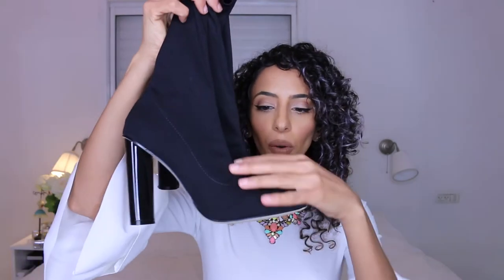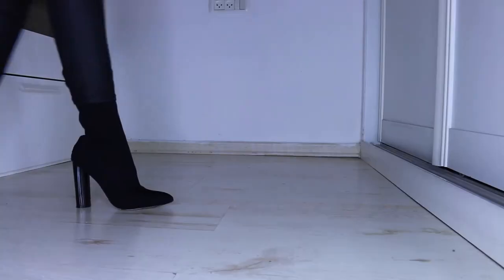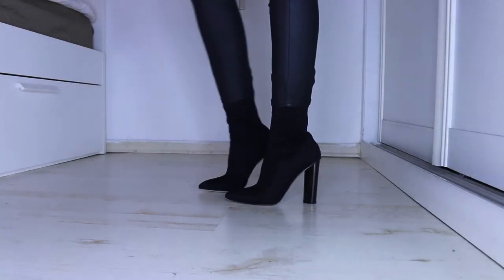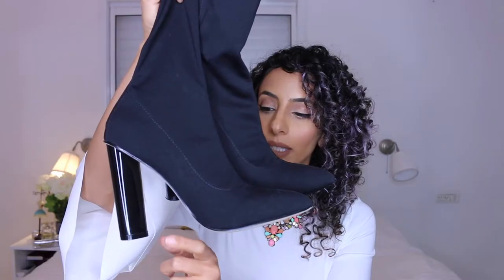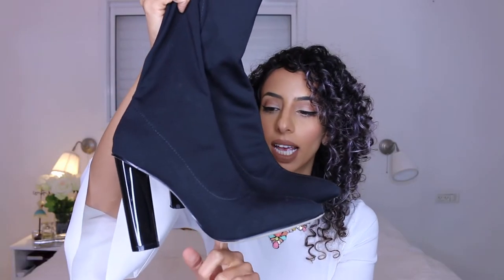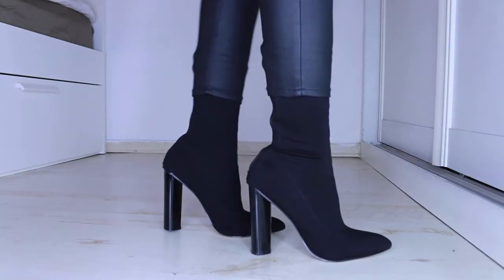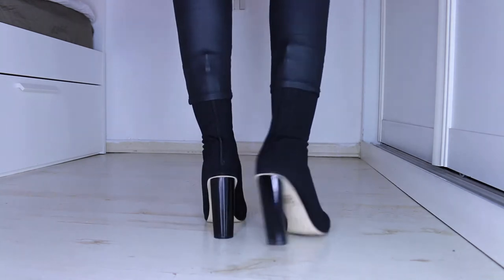The second pair is also a sock-fit boot, very similar to the nude one but in black. The main difference is the heel - it's black here rather than the woody design - but I like the black more and wanted something different.